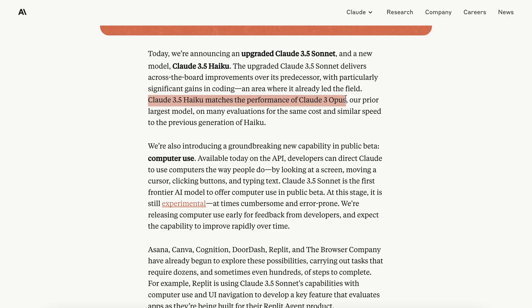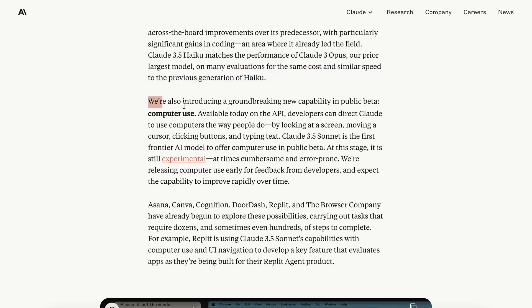Claude 3.5 Haiku matches the performance of Claude 3 Opus, our prior largest model, on many evaluations for the same cost and with similar speed to the previous generation of Haiku.